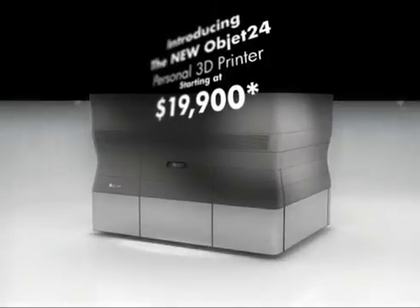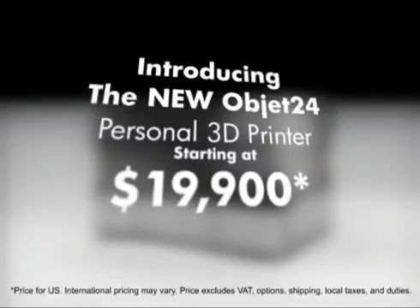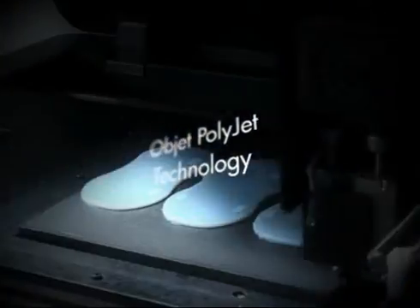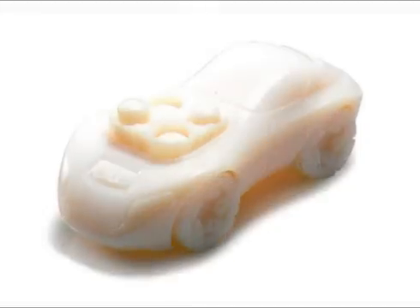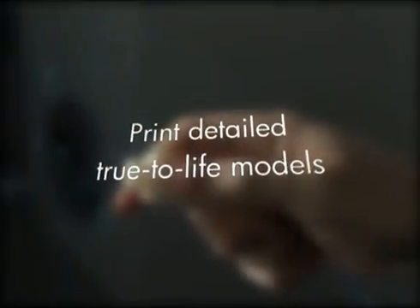Starting at only $19,900. The OBJET24 is based on OBJET's professional PolyJet technology, which jets ultra-thin layers of model material at high resolution. OBJET24 is the first high-quality personal 3D printer that prints detailed, true-to-life models, no matter how complex the geometry.